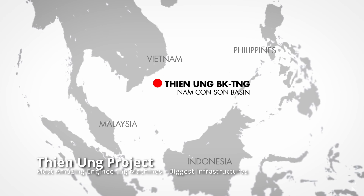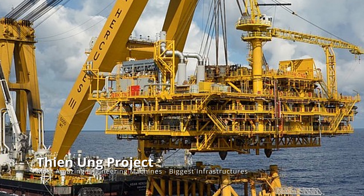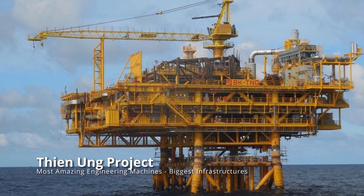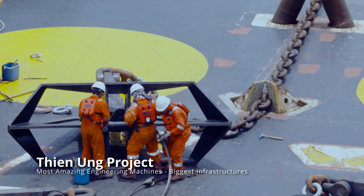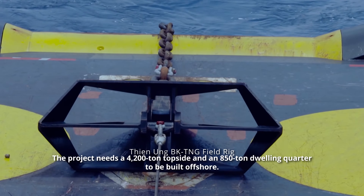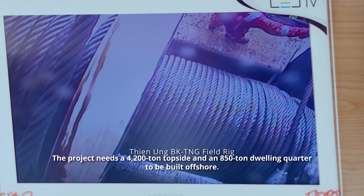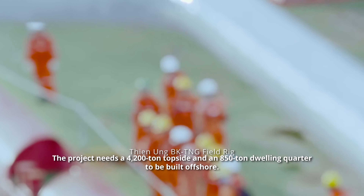How do oil field personnel live and keep their gear when at sea? The solution is at the very top: the Asta-Hanstein spar platform. Nothing of this magnitude is ever built from the ground up in the middle of the ocean. This was true even at the Theon Ong field rig, where the project needed a 4,200-ton topside and an 850-ton dwelling quarter to be built offshore.